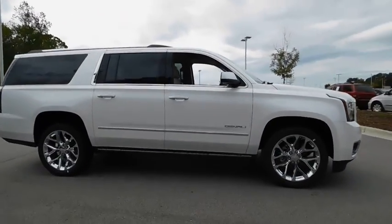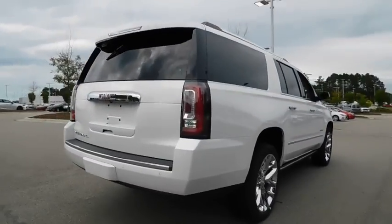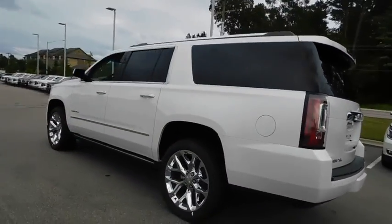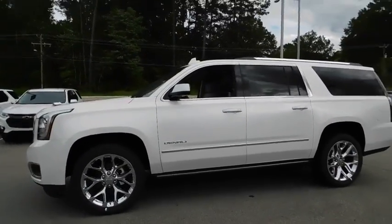2019 GMC Yukon XL. The GMC Yukon XL is a great choice for families who need a full-size SUV with maximum seating. The looks don't hurt either. Here are some of this vehicle's great options.